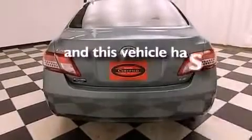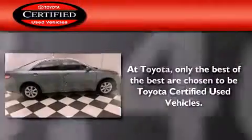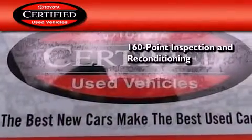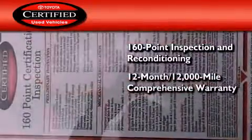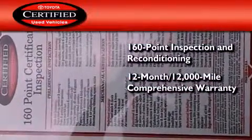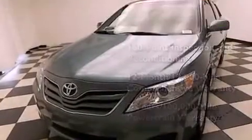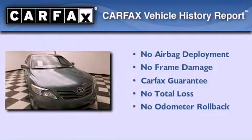This vehicle has less than 24,000 miles. Toyota's certification includes a 160-point inspection and an extensive reconditioning process, plus a 12-month, 12,000-mile comprehensive warranty, and a 7-year, 100,000-mile powertrain warranty. Not to mention that this Toyota qualifies for the Carfax buyback guarantee.